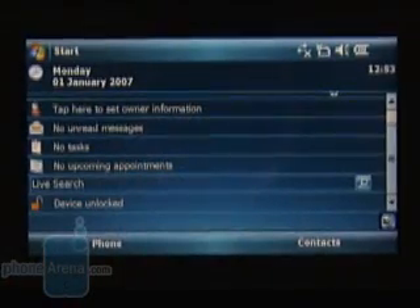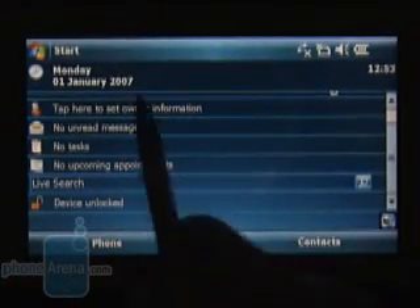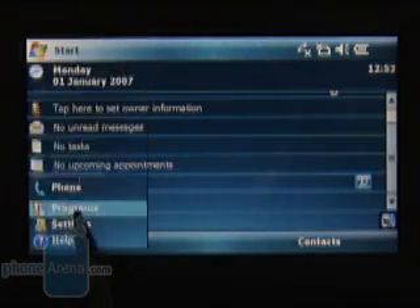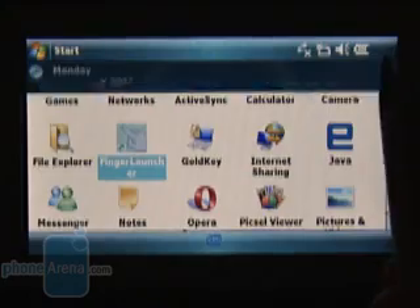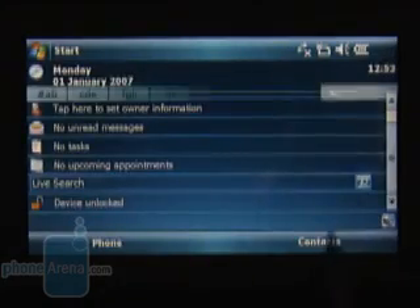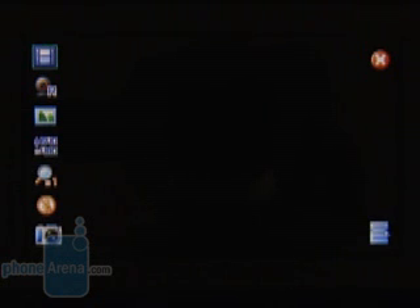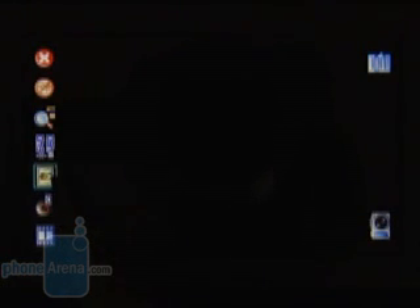As for software, the G900 is a very standard Windows Mobile 6 Professional phone. You will not find any changes in the phone book, messaging, or the organizer, so we are not going to cover those in detail. The camera has the same interface as the G500 — it is a 2-megapixel unit with an LED flash and has about average performance. The images are usable but are not great.